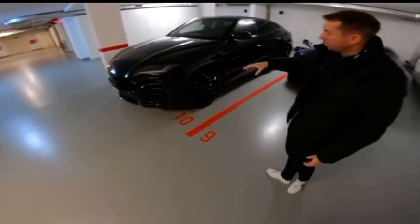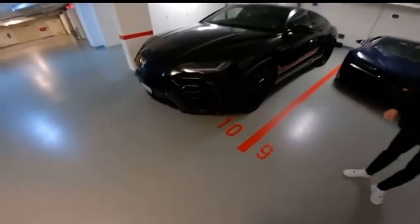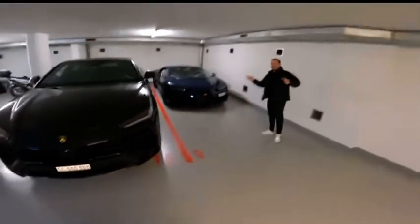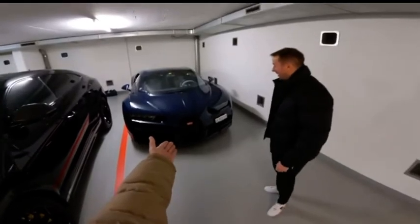It looks so good, it looks like the 23. It looks awesome. And you've got all the carbon options all over — full, full, full carbon. You know how much carbon I got? Clearly, because this is a full carbon fiber Chiron.